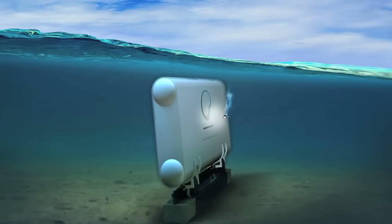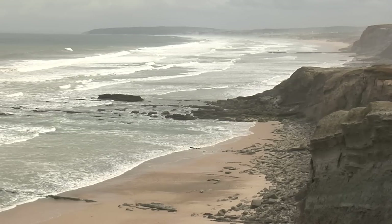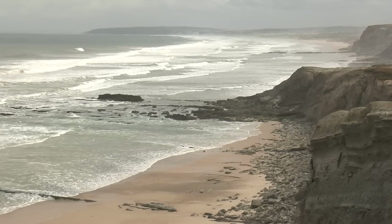It's called a wave roller, a wave energy converter that consists of a submerged, hinged panel set on the seabed near to shore at depths of 12 to 18 metres. With its panel moving back and forth driven by the inshore wave motion,